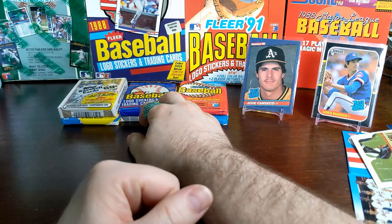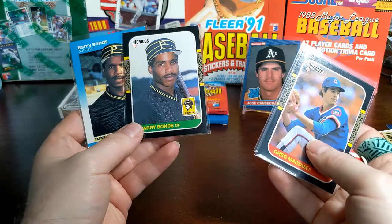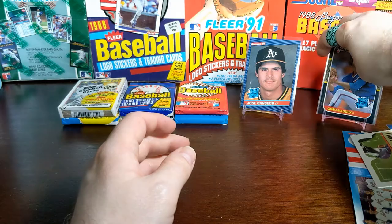87 Donruss or 87 Fleer for me — I'm going to have to go with the 87 Fleer just because blue is my favorite color. I love how the black 87 Donruss looks — those are sweet looking cards. But once again Topps is at the bottom. So we'll start with 88 Topps.